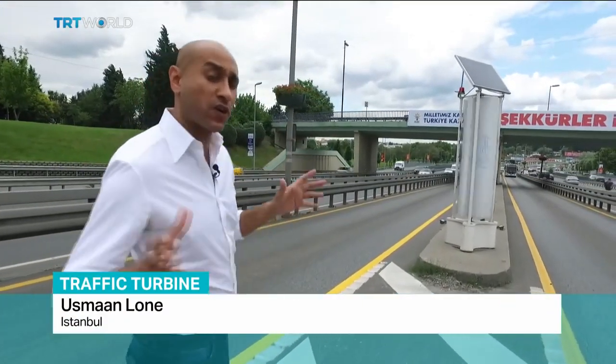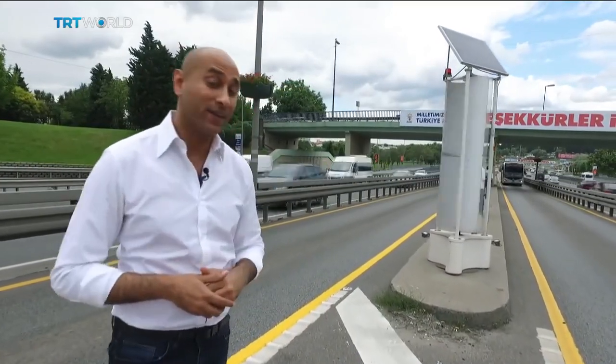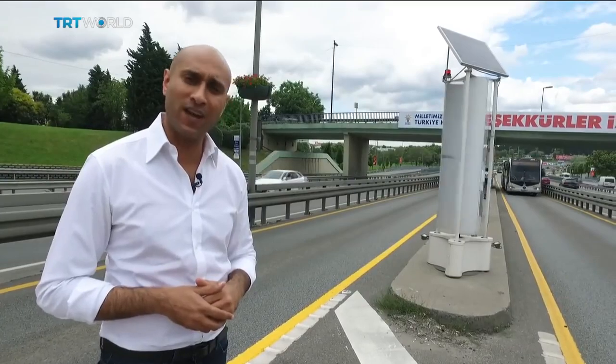And with low production costs and no shortage of cars or buses on the road, you may well see them popping up on a highway near you. Usman Lohn, TRT World, Istanbul.